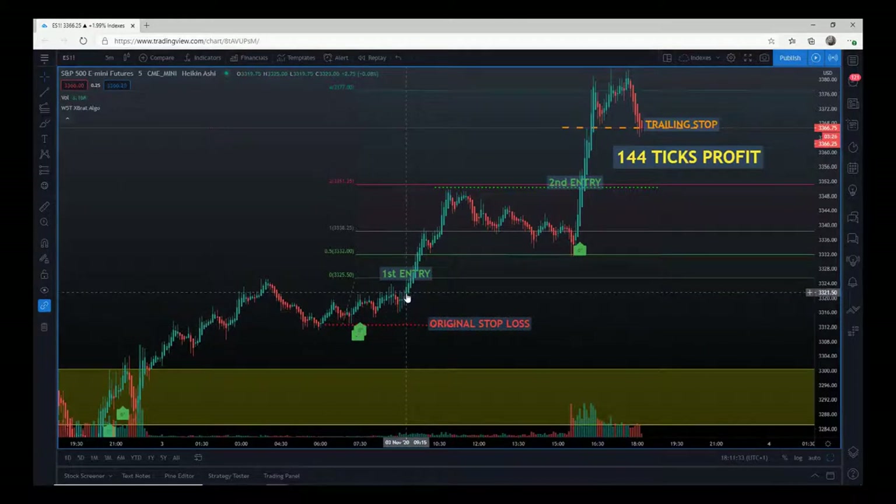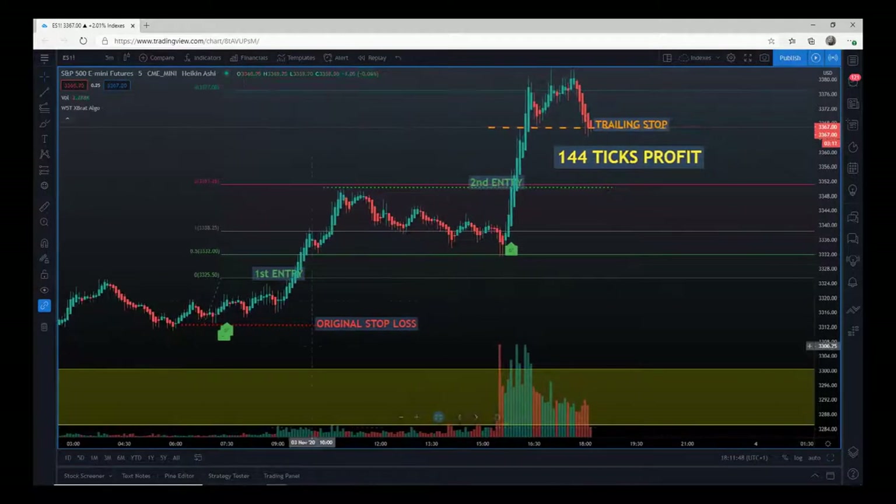We had a nice entry just after the European markets opened. There was enough momentum within those European markets to push ES up, and then we had a nice gentle pullback — nothing spectacular. At that stage the trade was risk-free; the trailing stop was just above the entry.